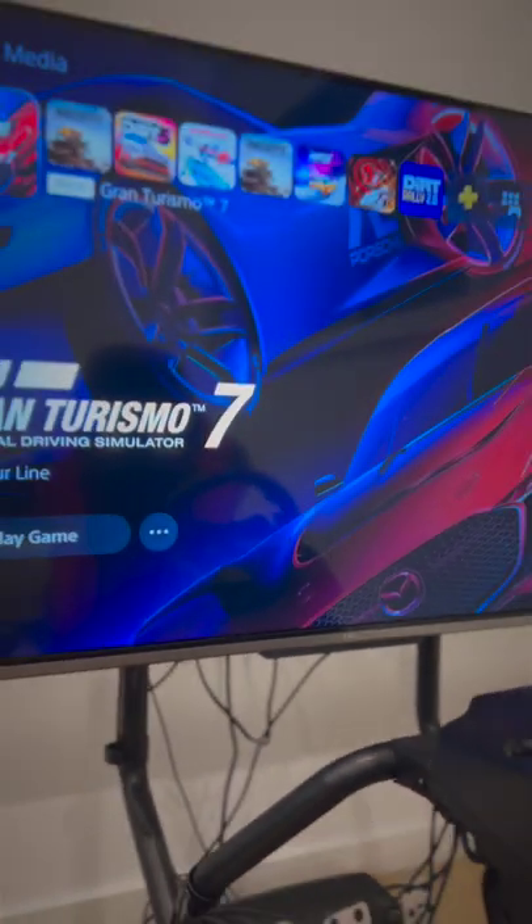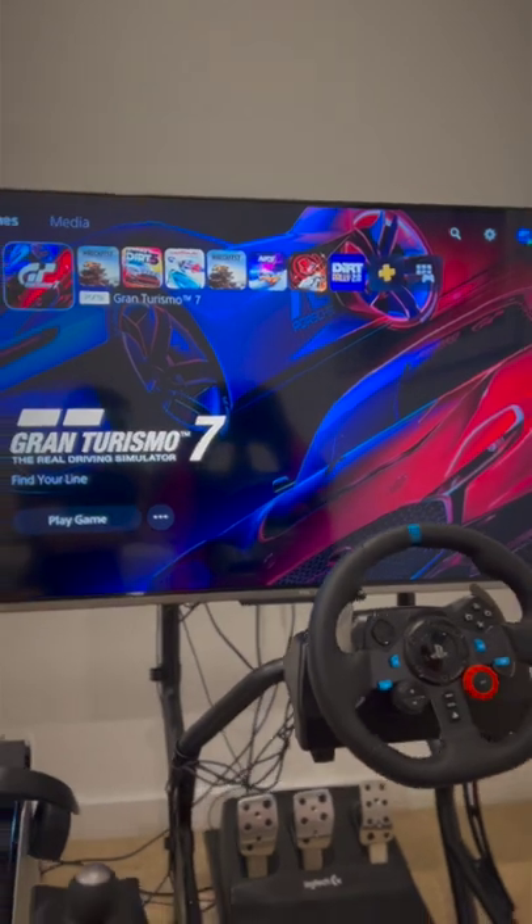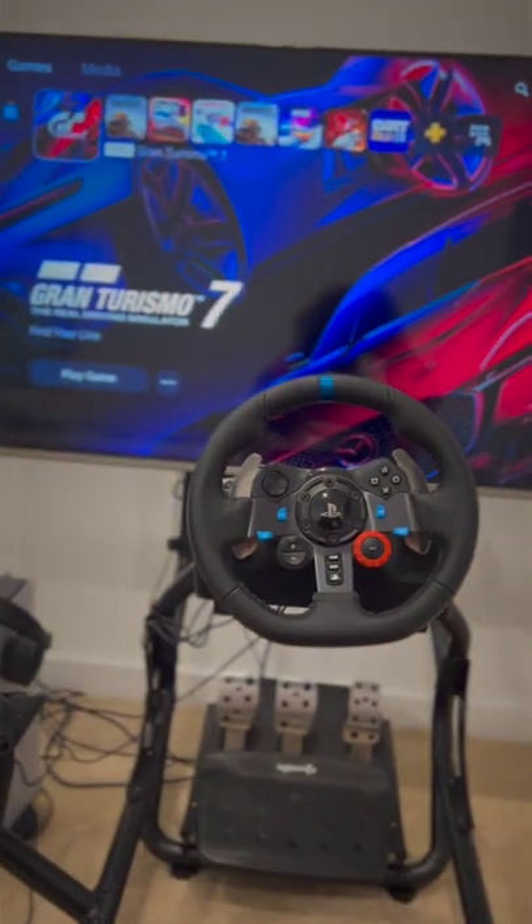Then I bought the cheapest 4K HDR 50-inch TV I could find — the TCL P725 for $500 with a sneaky staff discount from a friend. And while it looks terrible compared to an OLED, it's still more than possible.